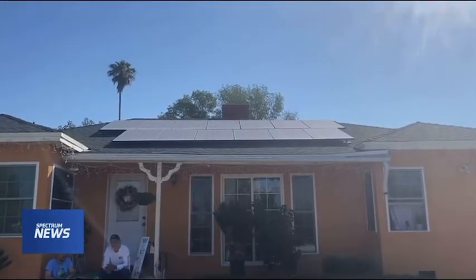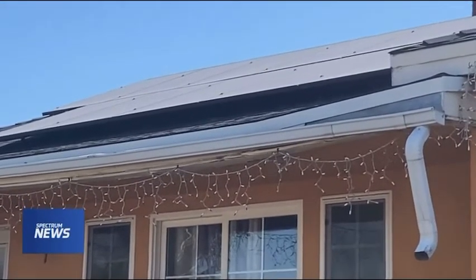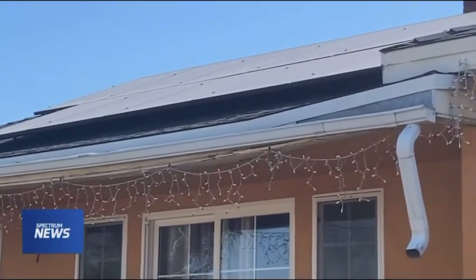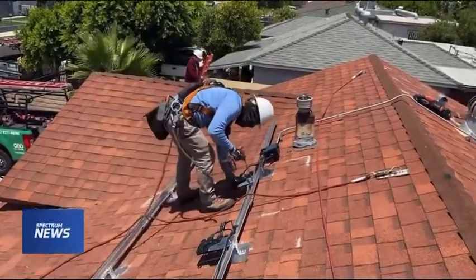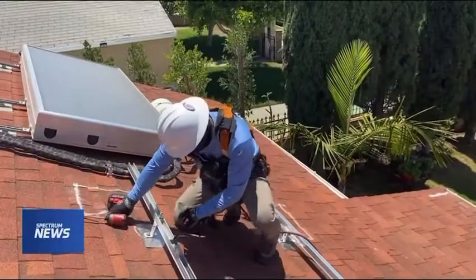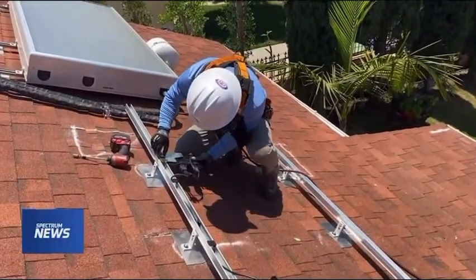But that changed when he looked into a program through Pacoima Beautiful and Grid Alternatives to help homes in Pacoima and Sun Valley go solar at no cost to the homeowner. This is video of Grid Alternatives installing solar on another home just this month.